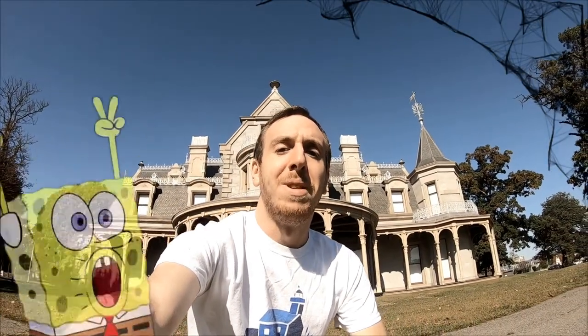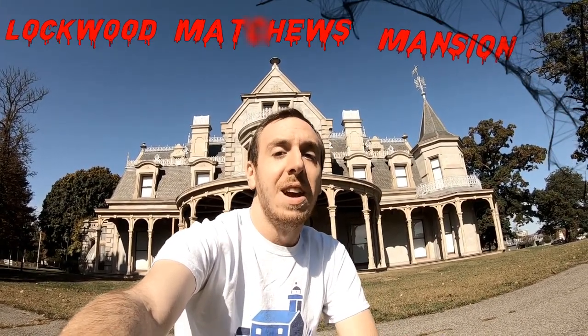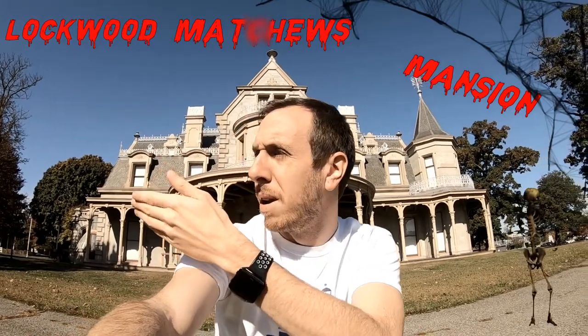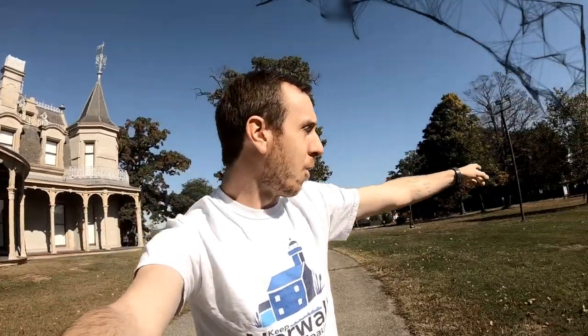Good morning everybody and welcome to episode number 14 of Running Rants. Today we are right here outside of the Lockwood Matthews Mansion in Norwalk, Connecticut. It's right near the main road and the mall that just opened is down the road. Some people seem to forget that this was actually in a movie in the 70s as well as the early 2000s. And then we're gonna go run right over there — creepy haunted graveyard. So stay tuned.